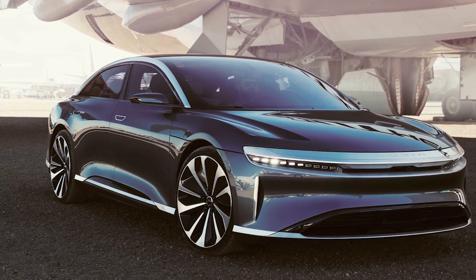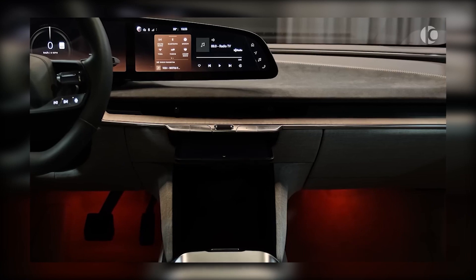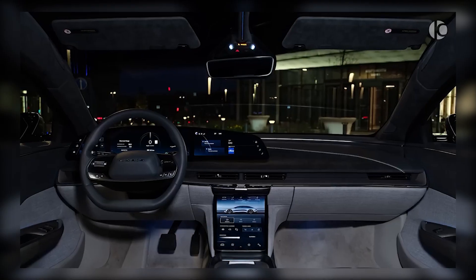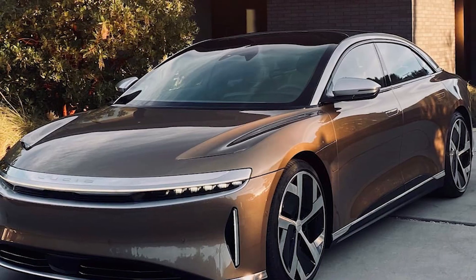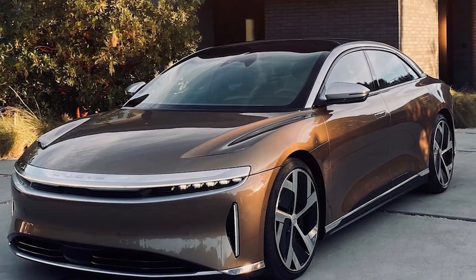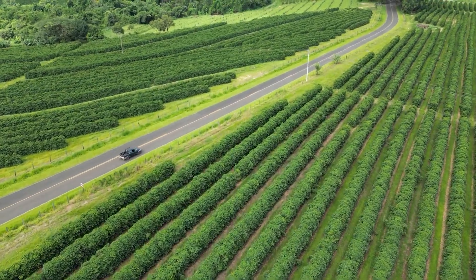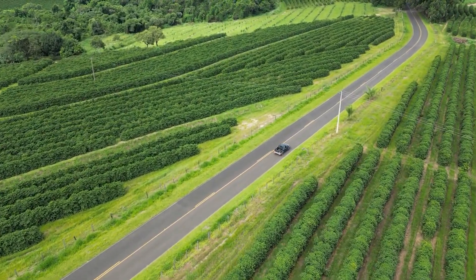Furthermore, the car's advanced aerodynamic package — which includes active air management, an adjustable rear wing, and a low drag coefficient — allows for a higher top speed and enhances overall performance, making it more energy-efficient. Choosing the Lucid Air GT Performance means having a luxury car that not only makes a statement but also makes a responsible choice in reducing your carbon footprint and contributing to a more sustainable future.